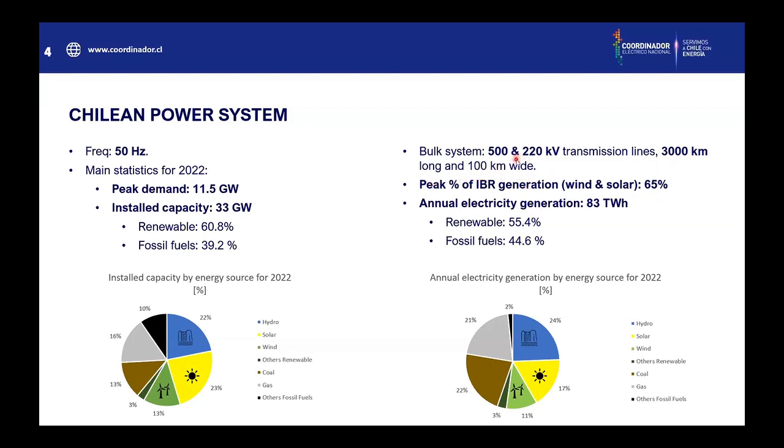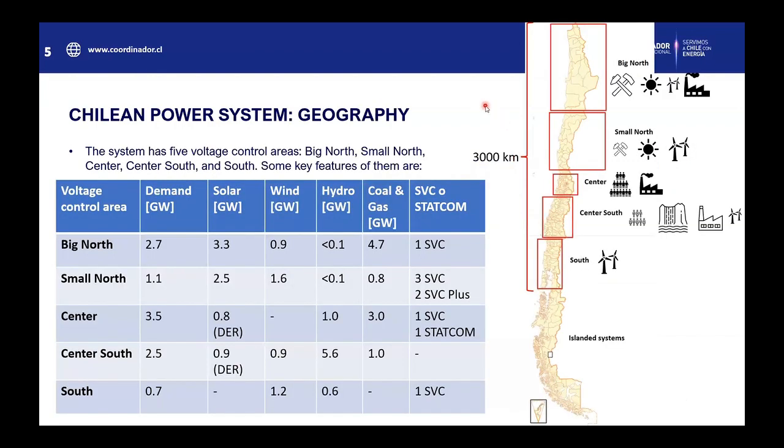The system is mainly comprised of 500 kV and 220 kV lines. Here are the five voltage control areas of the system: the big north, the small north, the center, center-south, and south. The main feature of the big north is that it has high demand because it has the larger copper mining industries, and also has the most solar capacity and some wind power plants, as well as some coal and gas power stations.